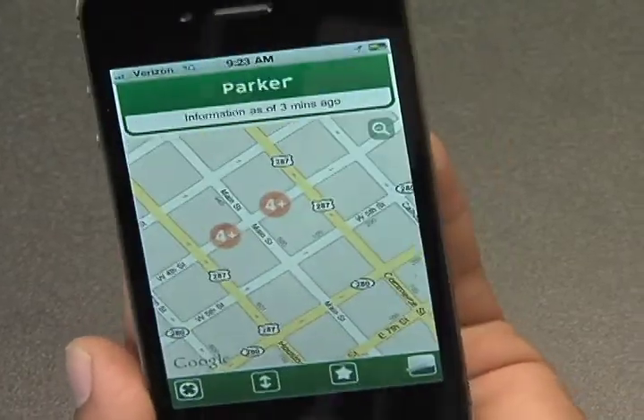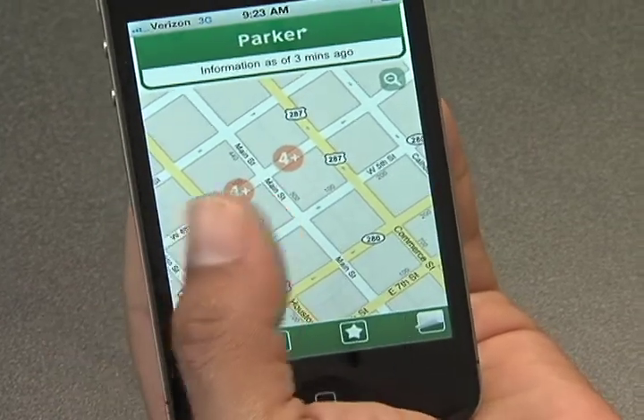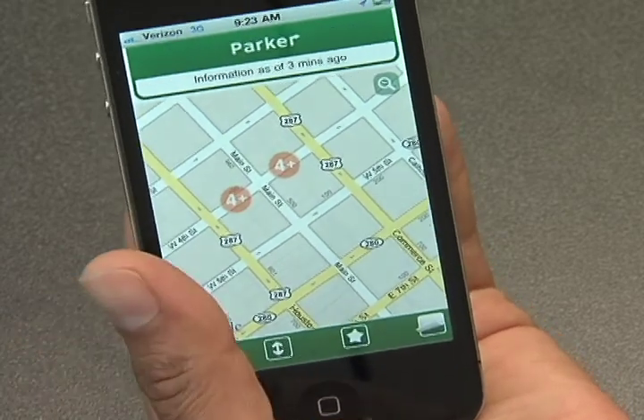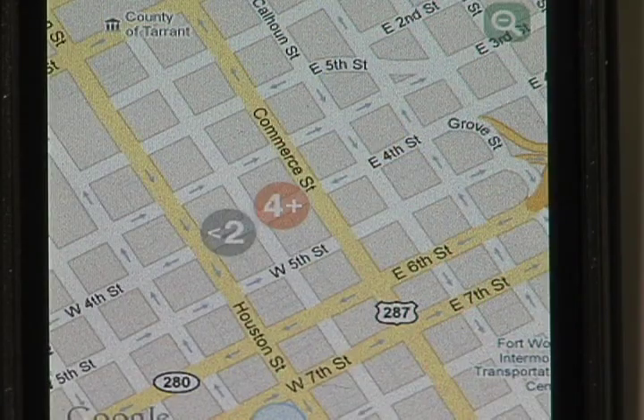Currently, what it's showing is the four plus symbol. There are three symbols that you'll see: the four plus, which is telling you that there are four or more spaces available; the two plus, which is two or more spaces available; and if there are less than two spaces, it'll show you less than two.